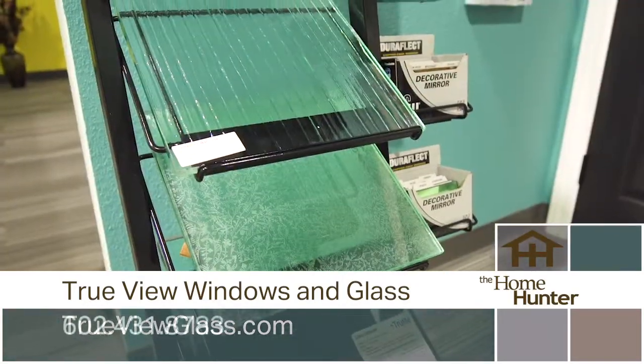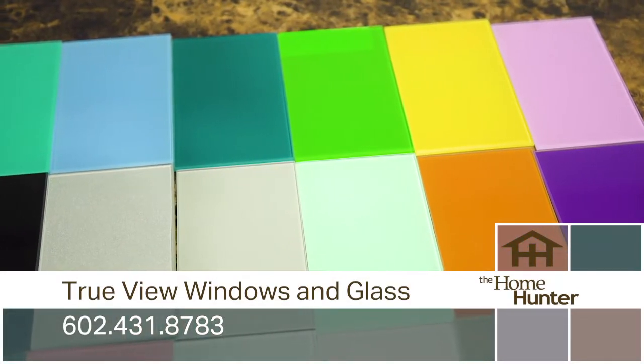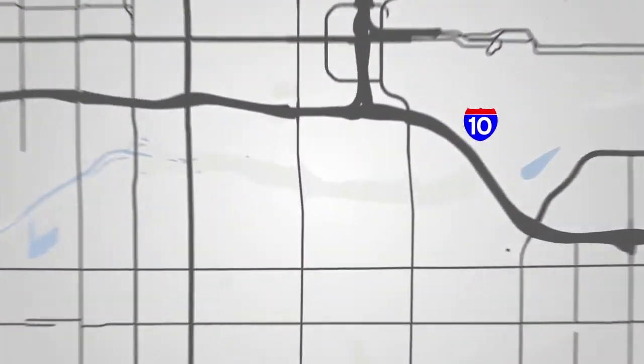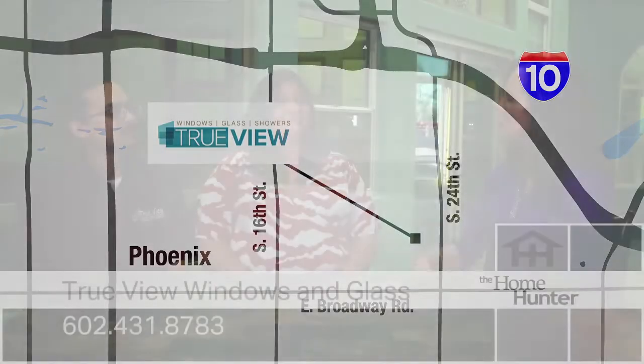Making people's lives easy — there are so many different things you don't think about when it comes to glass and windows: what can be repaired versus what do I do? People panic. I'm glad they can just call you up and make their lives easier. Thank you so much for having me.